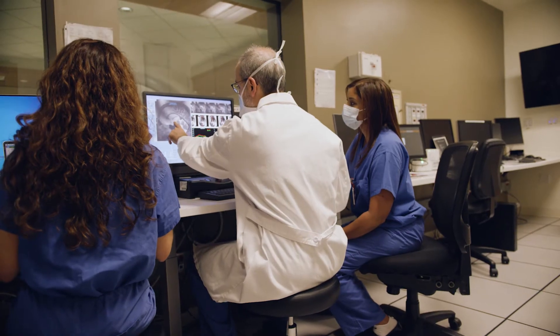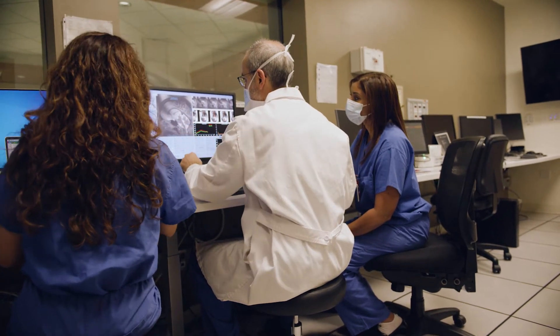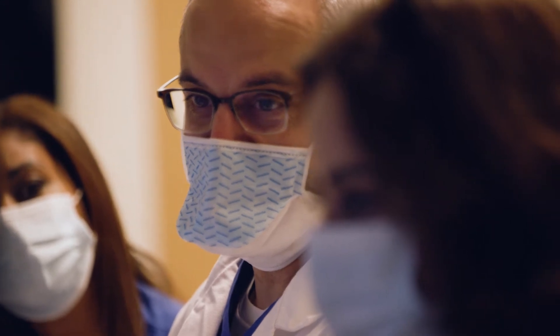We started 10 years ago using focused ultrasound to treat patients with tremor, and it's been a collaborative effort from the beginning — radiology and neurosurgery working hand in hand for the betterment of our patients. Previous approaches were either invasive or their effect was delayed. Focused ultrasound addressed these things.